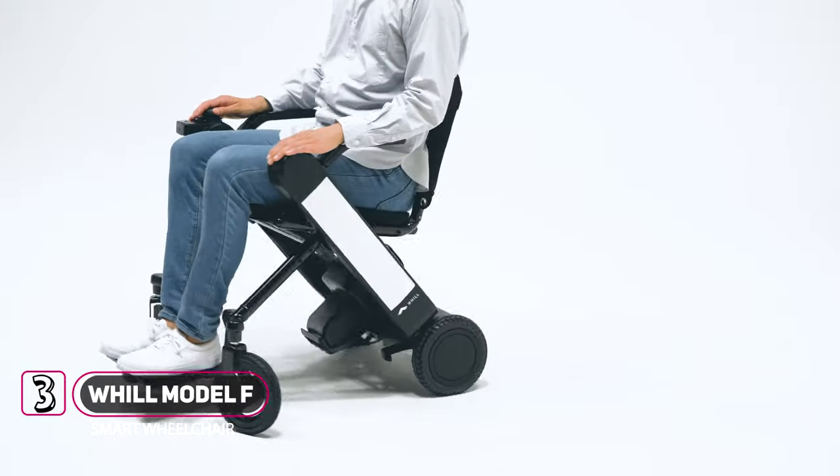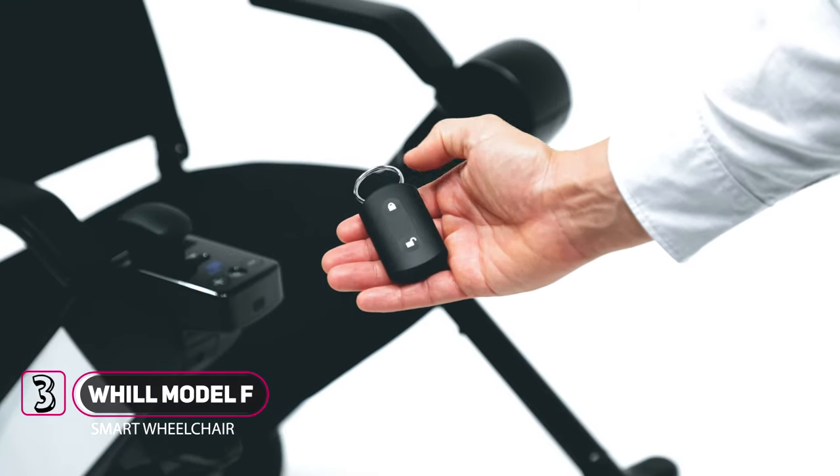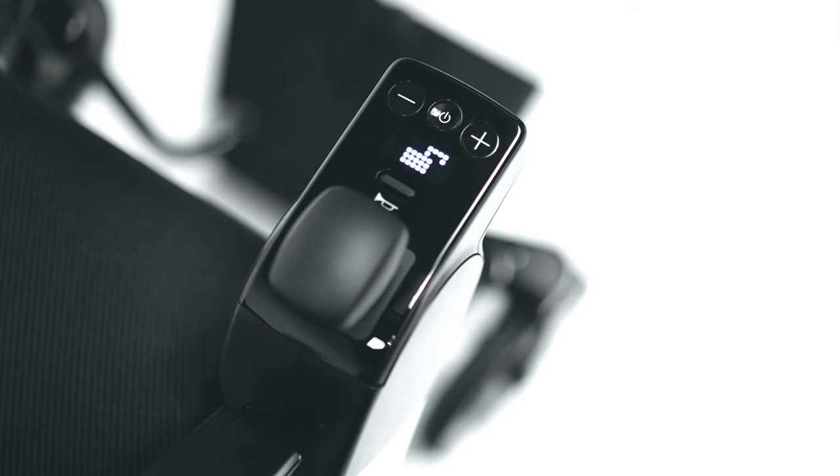Introducing the future of portable mobility with the Will Model F smart wheelchair. Its ability to be remotely controlled using the Will smartphone app, with comfortable controls available for the left or right side, featuring a directional joystick for effortless steering and safe maneuverability.